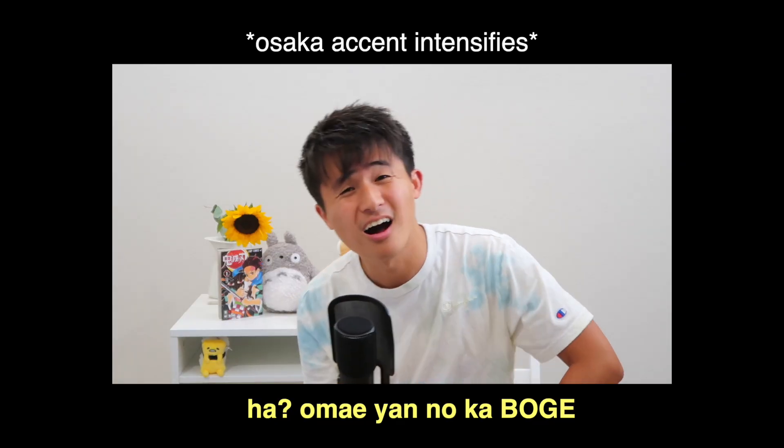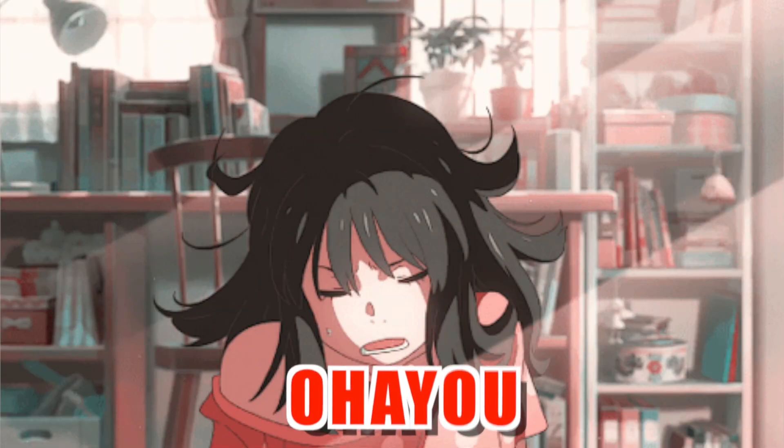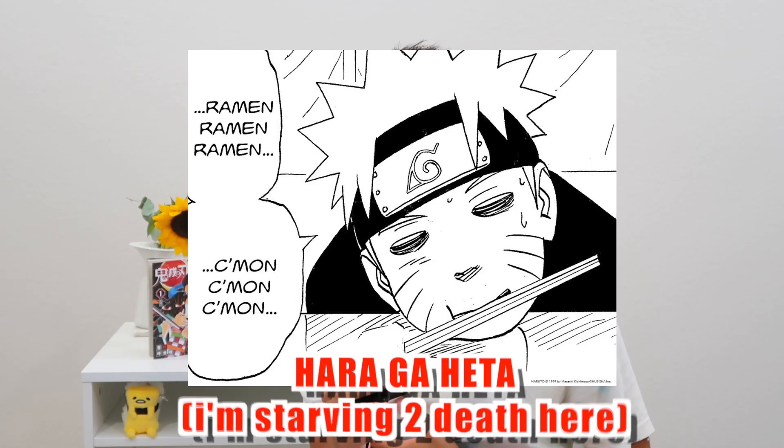Avoid not pronouncing this hiragana correctly. You should already know that this hiragana on its own should be pronounced as 'ha.' So it's hiragana like haikyuu, ohayou, hara ga hetta. But when you use it as a particle or in konnichiwa, it's gonna turn into 'wa.'